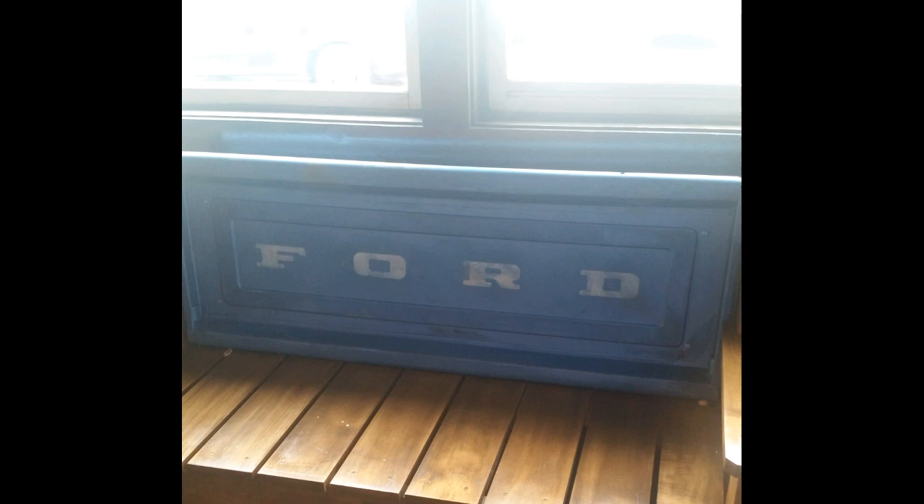Hey, what's up everyone? I just wanted to show some residue that I found. I was taking family pictures when we all got together for Mother's Day at Logan's restaurant, and I saw this bench, and it had the old Ford logo.